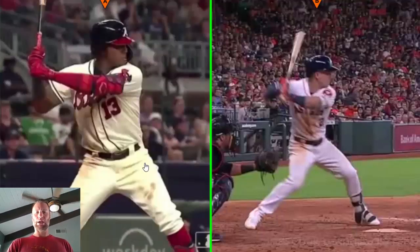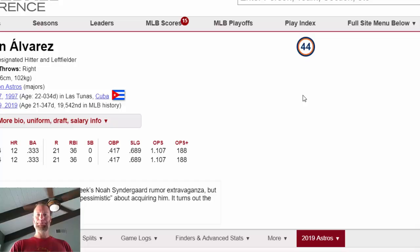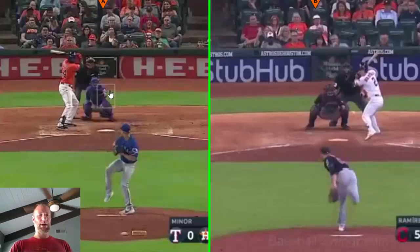Let's look at the last one, Jordan Alvarez. You can see he's a lefty, a big dude — listed at BaseballReference.com as 6'5", 225 pounds, bats left, throws right. One of my other coaches objected that you can't compare Bregman to Alvarez because it's apples to oranges since he's a bigger guy. Well, yes and no.